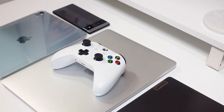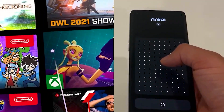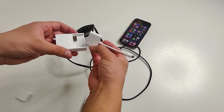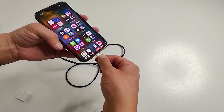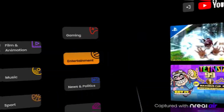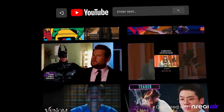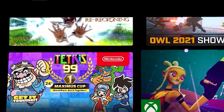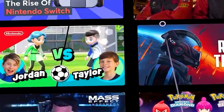Looking for entertainment on the go? Nreal Air and the Nreal adapter can transform any iPhone into a 130-inch virtual display. In air casting mode you can enjoy your own private virtual theater for anything from movies, YouTube, TikTok, and even streaming services such as Netflix, Disney+, HBO Max, and Hulu.